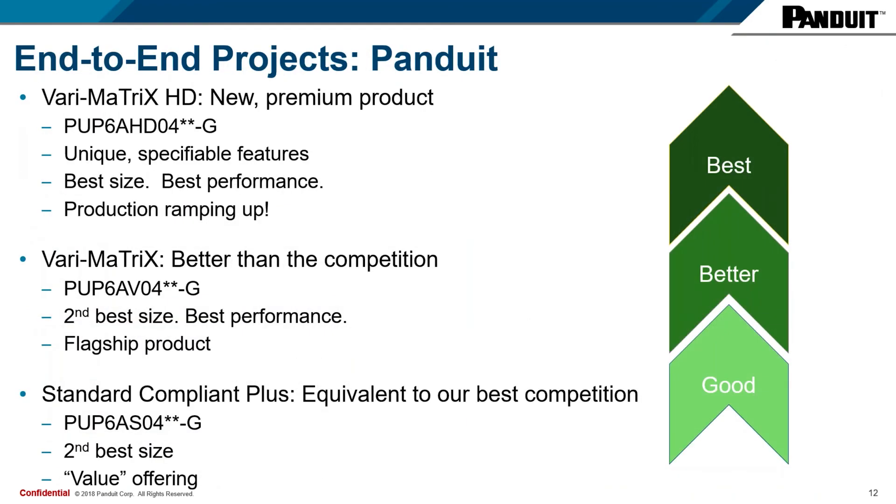As far as how this new product fits into Panduit's portfolio: the new Varimatrix HD is going to be a new premium product. The part number is PUP6AHD04, where the asterisk stands for the color code — WH for white, BU for blue. This cable has unique specifiable features, has the best size available at .230, and also offers the best performance. Production is currently ramping up on that product. The Varimatrix — better than the rest of the competition — is our flagship product and we see it remaining so for some time.